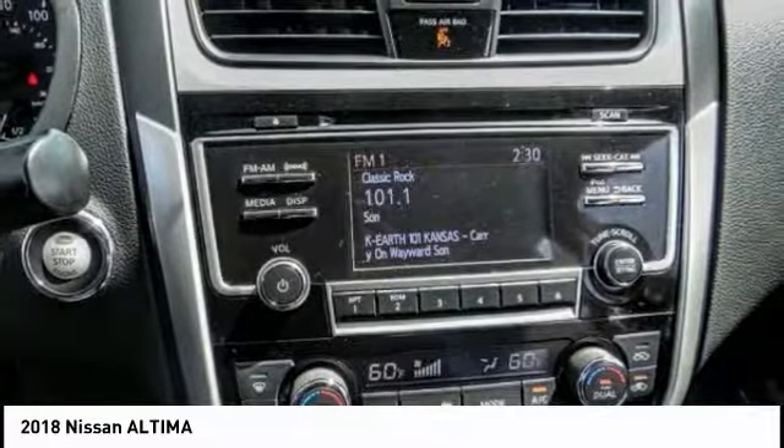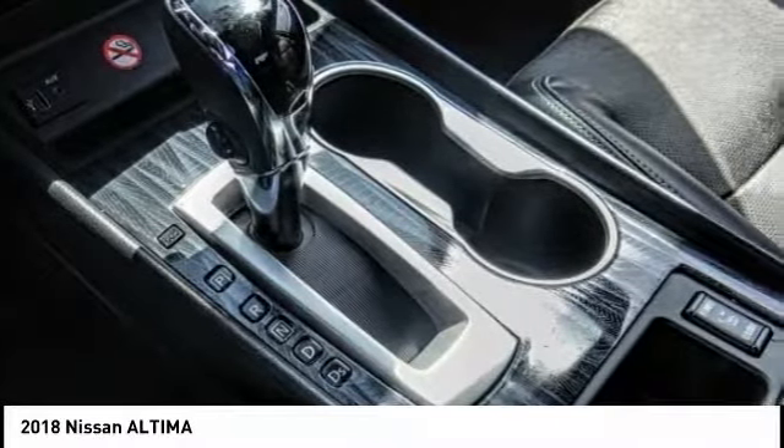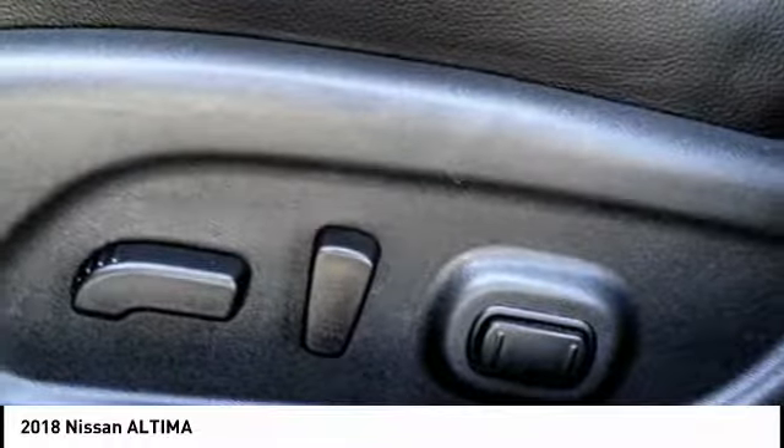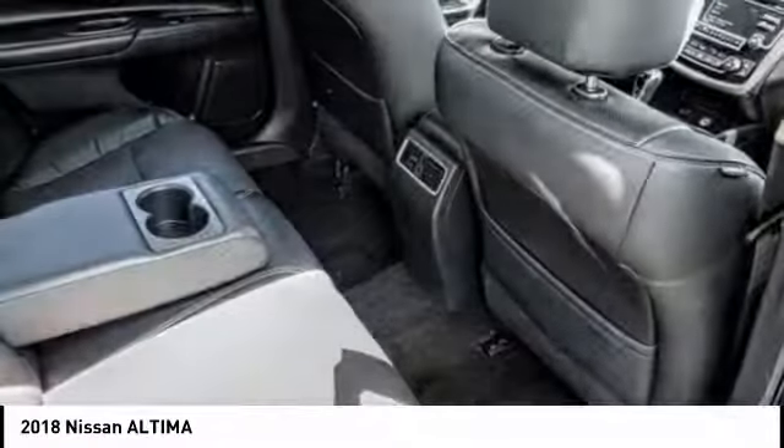You'll see the Nissan Altima is made to drive and built to last, and is priced below $15,000. This vehicle has less than 50,000 miles. Wouldn't you look great in this vehicle? Stop in today and see for yourself.